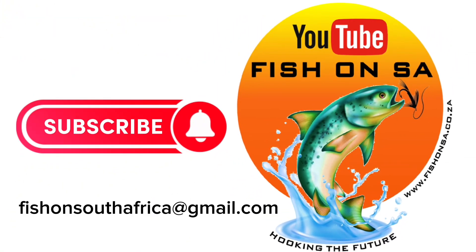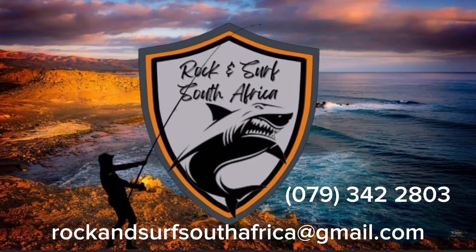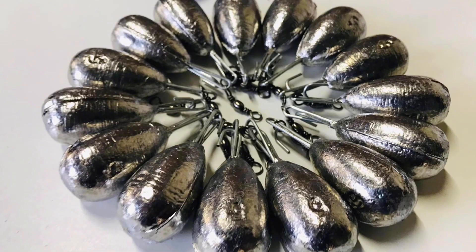Hit the subscribe button and join us on our fishing adventures. Contact Rock and Surf South Africa for surf and deep sea sinkers at affordable rates.